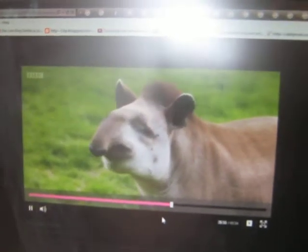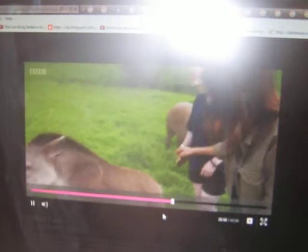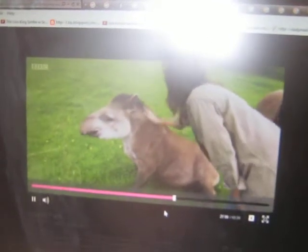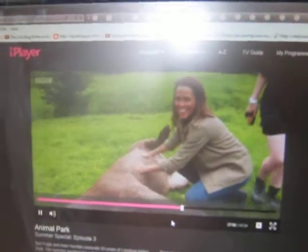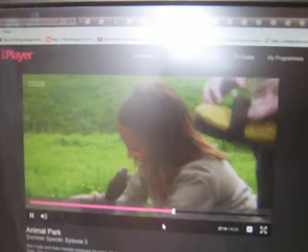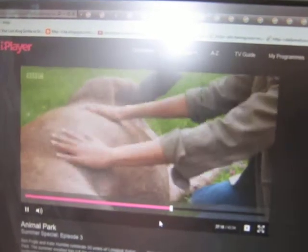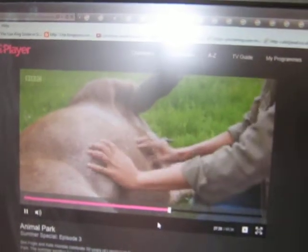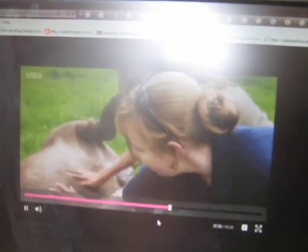Their closest relatives are horses and rhinos. Oh, he's enjoying that - you like that, Eddie? Am I right in thinking he wants his tummy rubbed? Yes, there you go. Oh, this is great - how lovely! It's good for us to be able to rub them down so we can see all over their body, make sure their feet are in good condition, that they haven't got any cuts and scrapes on them.